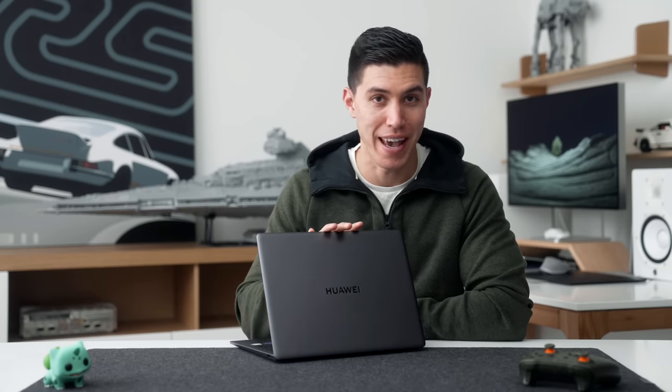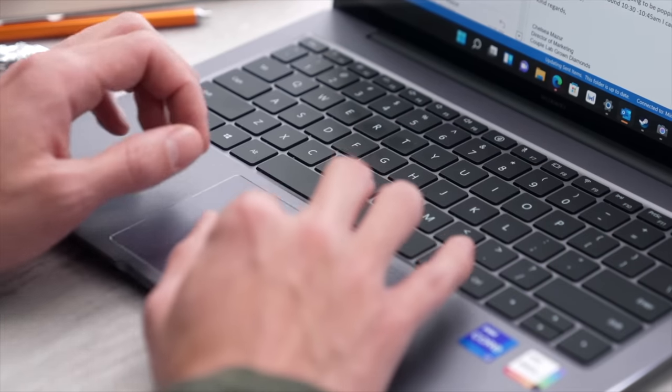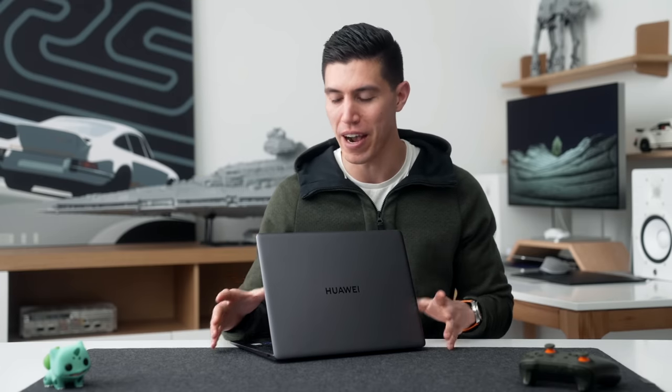It technically came out officially at the end of last year and unofficially came out for Canada just the other day, but I've been using this for the past two months as my daily laptop, and the reason why I took this with me is for the form factor.